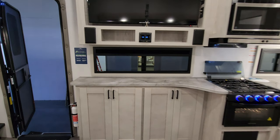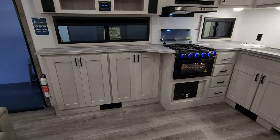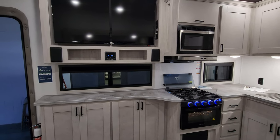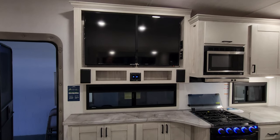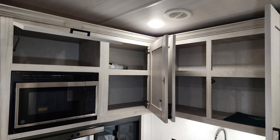Over here is kind of your entertainment area. Down below you have quite a bit of storage, and the heat ducts in this area are coming out of the cabinetry instead of the main floor. Two windows on this side overlooking the awning or campsite area. You have a Jensen stereo with some indoor speakers and a large TV.